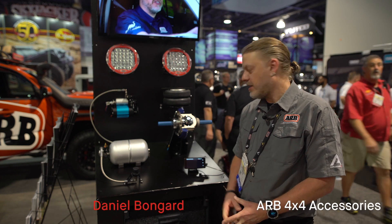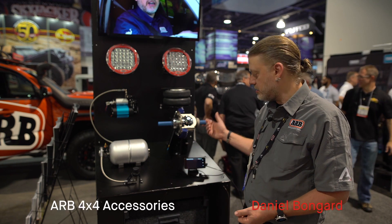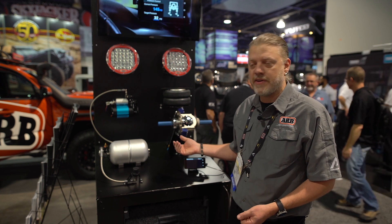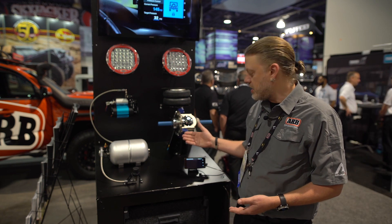My name is Daniel Bongard. I work with ARB in Melbourne, Australia. We're at SEMA this year launching Lynx, which is a vehicle accessory interface. It's a product we're excited to launch — it's been in development for three years now.